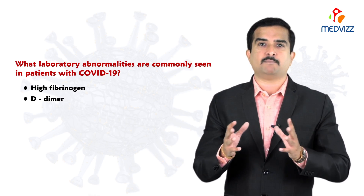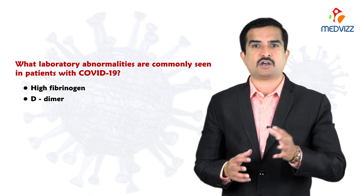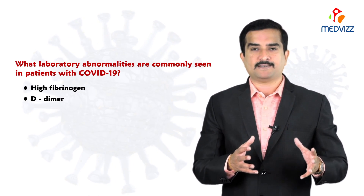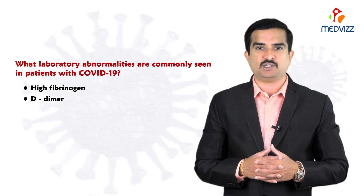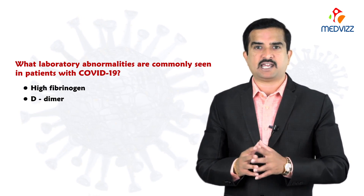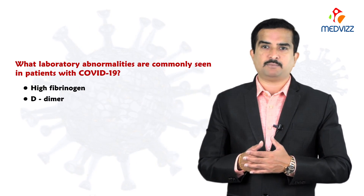D-dimers are very important to check. If they are elevated, consult your physician immediately and start blood thinners as early as possible, because elevated D-dimers may predispose to pulmonary embolism. Pulmonary embolism is considered the leading cause of mortality in hospitalized COVID-19 individuals. Repeat these tests every three to four days when infected with COVID-19.